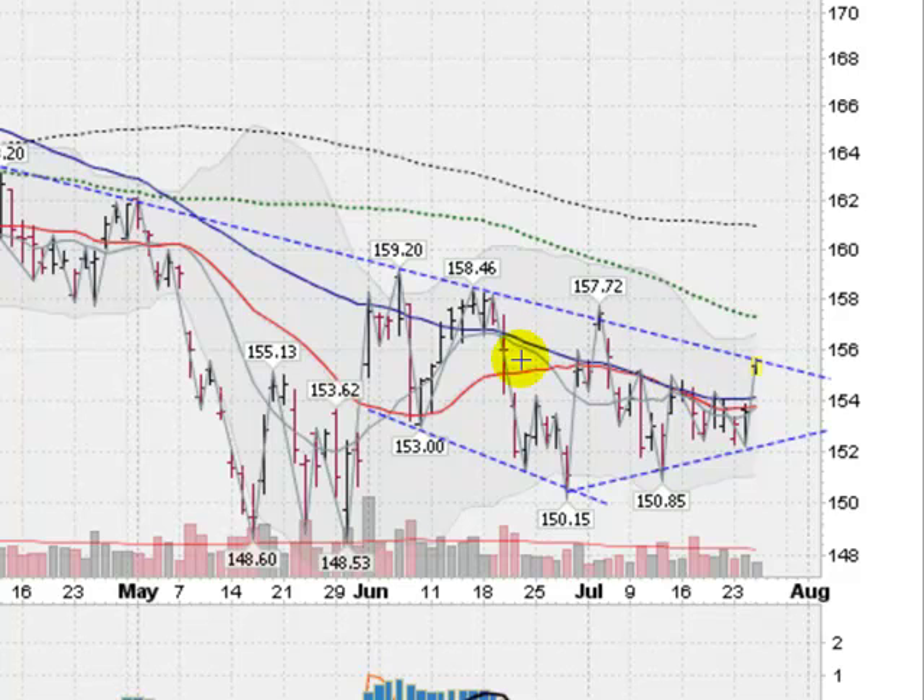We have a few positive signs starting to happen here. You do see the 50-day moving average starting to turn up for the first time in quite a long time — a great sign that the momentum may be shifting. It has also gotten above this red line here, which is the 21-day moving average, another positive sign. And you can see this gray line here — the 10-day moving average — and it's above that as well.